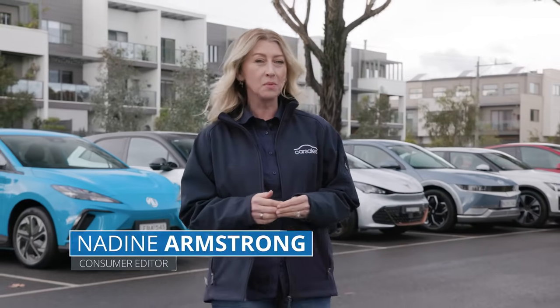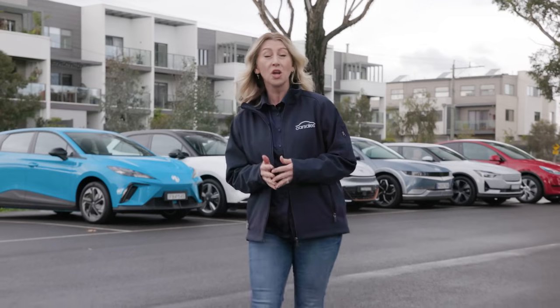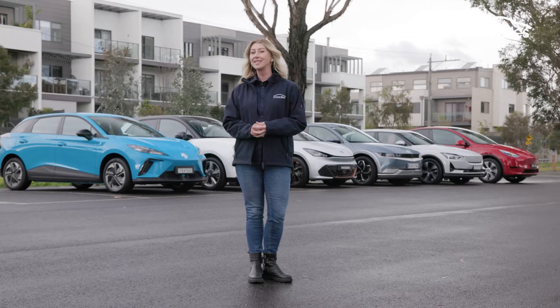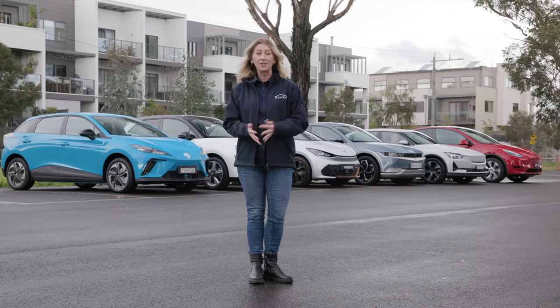Welcome to CarSales' best electric car for 2023. Sales of EVs are currently booming and we've assembled six of the best and newest on the market for the ultimate shootout. We're going to delve into everything from charging times to driving performance, practicality and technology. But before we get into that, hit the like button, subscribe and let us know your comments on the winner.